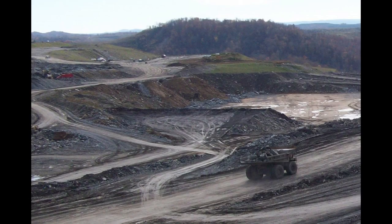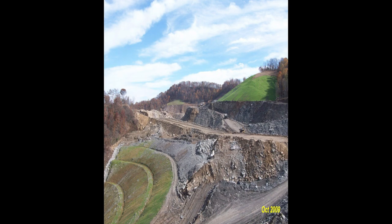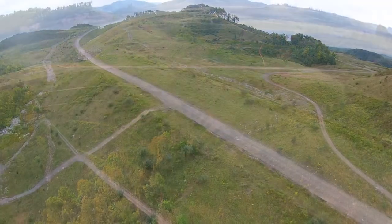And now we have restored it back to about what it was before any mining was done in here. It's pretty amazing to see it going from a pre-law mine that had high walls all the way around it to what we have today for McKenna County.